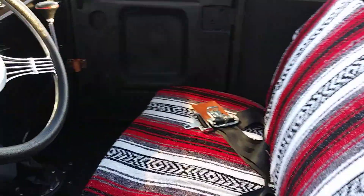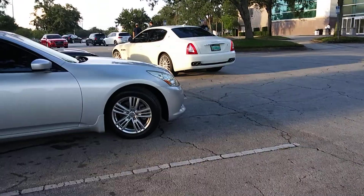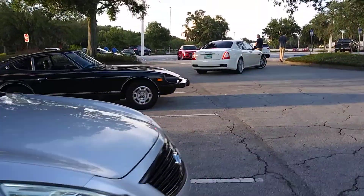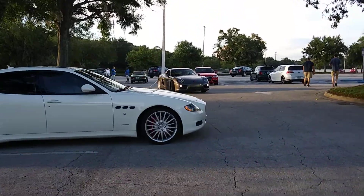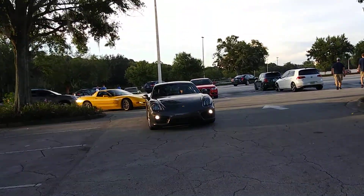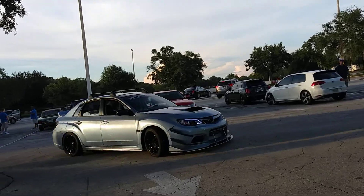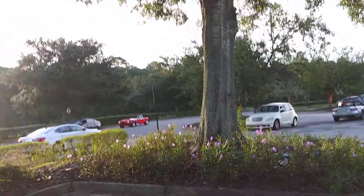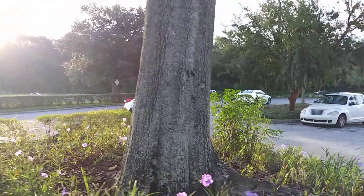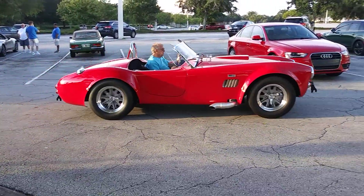Beautiful interior. The selection they've got out here so far has been a really good selection. Another Corvette. Pretty good sounding Subaru. That's a good sounding car.